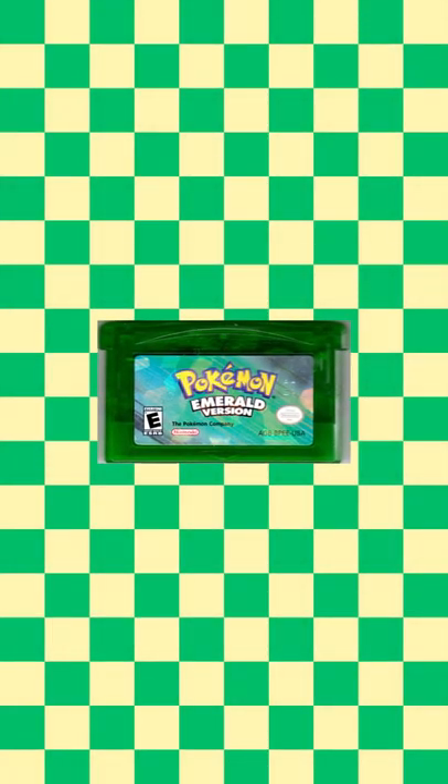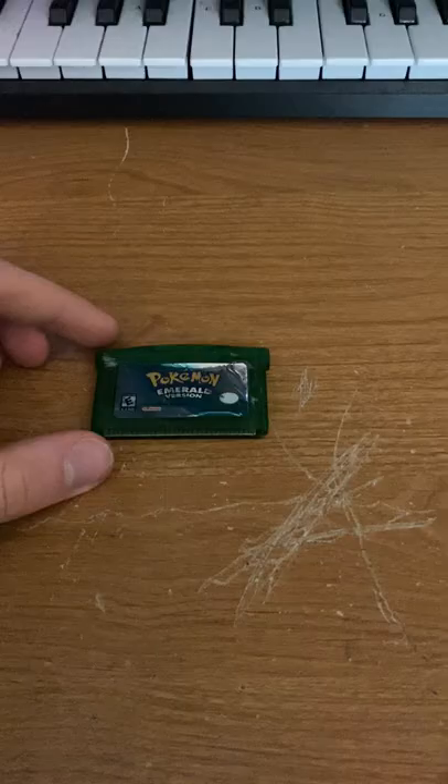Pokemon Emerald is a fan favorite among Pokemon fans, so naturally, when 10-year-old me saw a copy for $10 at a flea market, I was pretty excited to finally buy it for myself. Sadly, and you're never gonna believe this, it was a fake.